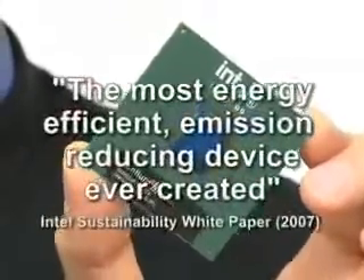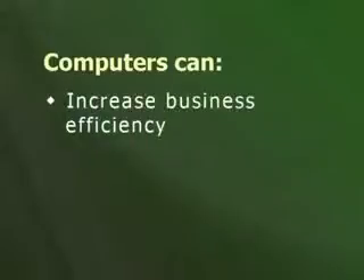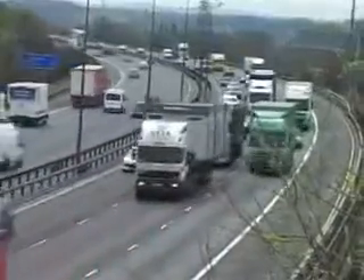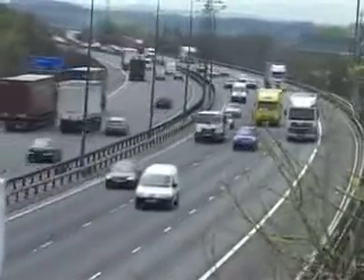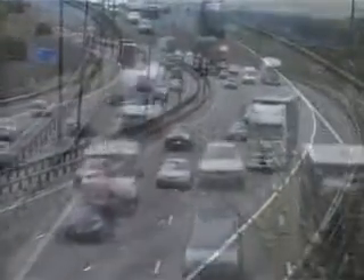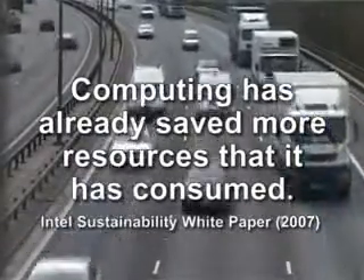When it comes to being green, computing may be both part of the problem and part of the solution. Intel recently argued that the microprocessor can become the most energy-efficient and emission-reducing device ever created. This is because computers can be used to increase business efficiency, to enable dematerialization, and to reduce the need for people to travel. Computers can improve business efficiency by enabling organizations and economies to scale in more energy and resource-effective ways — for example, through better logistics coordination, empty lorries can be avoided, transportation miles reduced, and energy saved. Intel indeed argues that computing has already saved more natural resources than it has consumed.